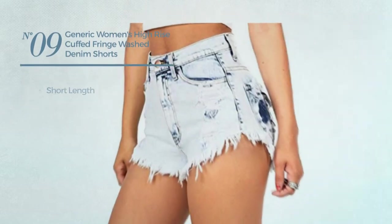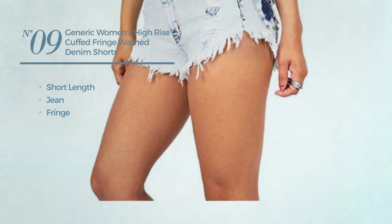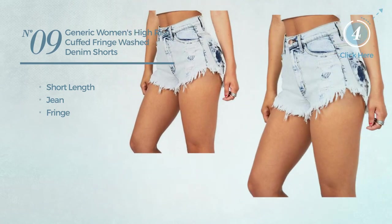Number nine: a short-length shorts made of jean, styled with fringe, available uniquely in blue color.